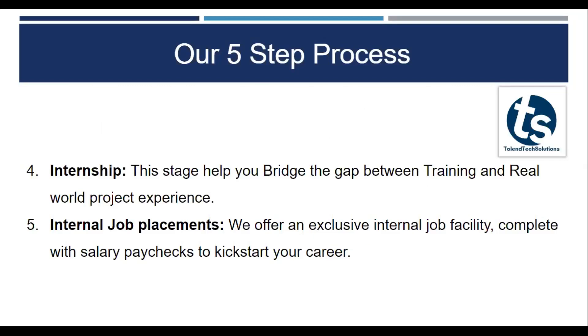We also provide internship. This is going to be basically the bridge after you learn things and how you actually implement it.